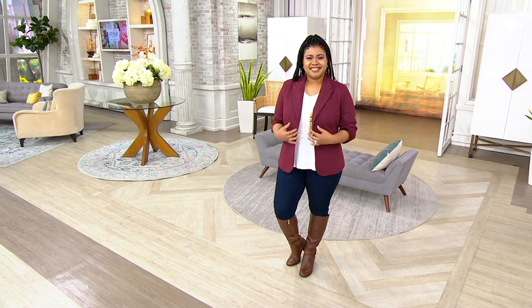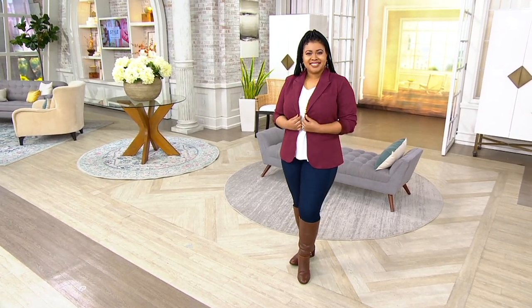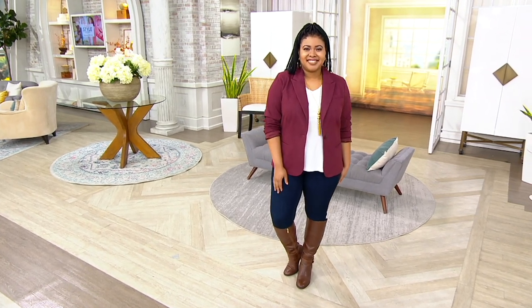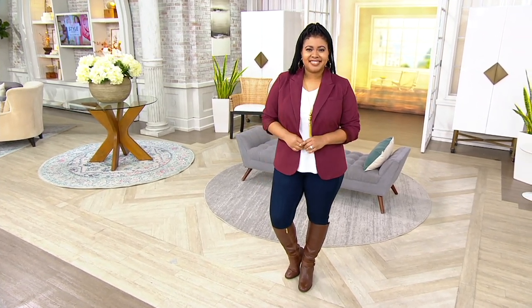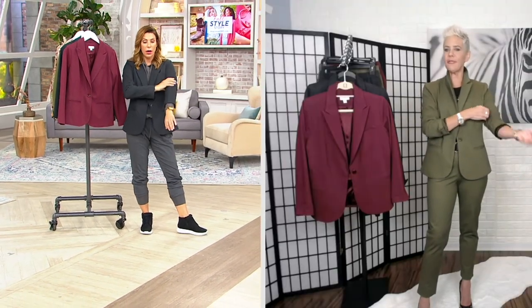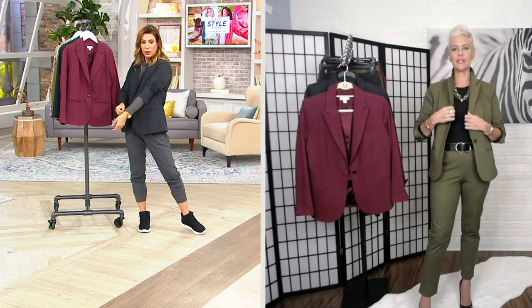I'm also five-two-and-a-half — I'm wearing it in my normal QVC size of extra-extra-small. Bitsy, what about you? How tall are you and what size do you wear? I'm five-six and I'm wearing it in my regular extra-small. Perfect — and plenty of room to layer if I wanted to layer something underneath as well.